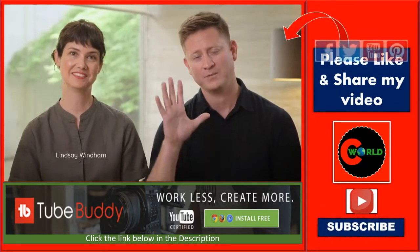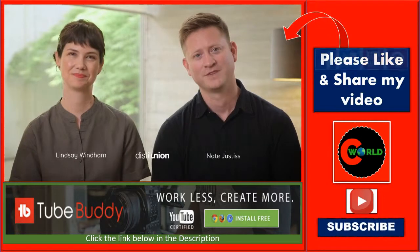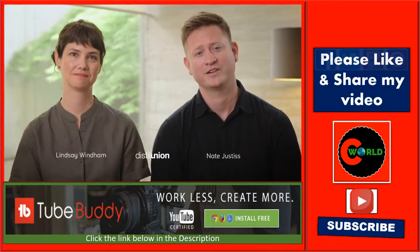Hi, I'm Lindsay. I'm Nate, and we're Distill Union. We're passionate about designing products that simplify your life in clever ways.